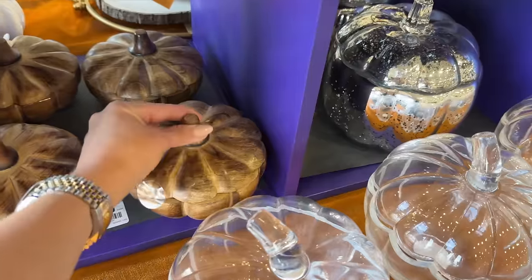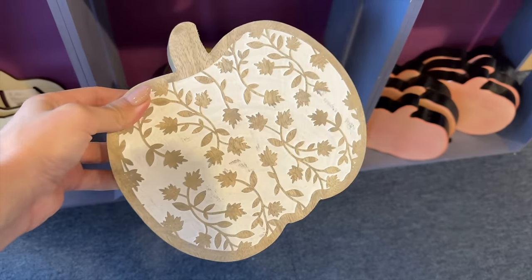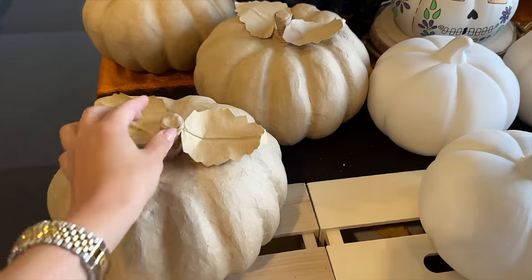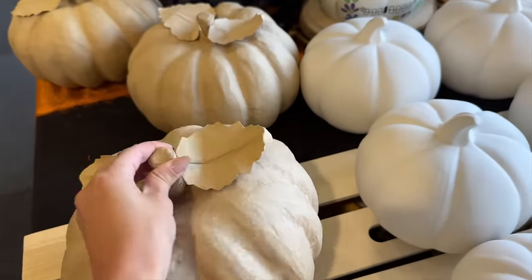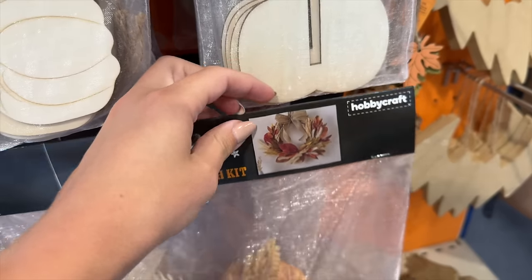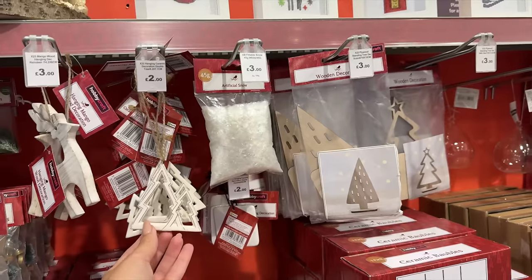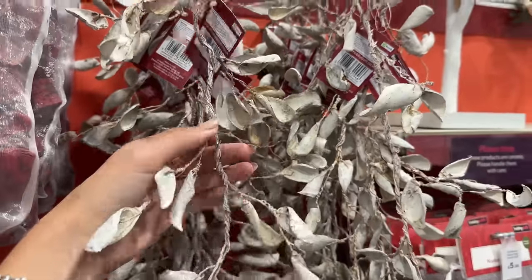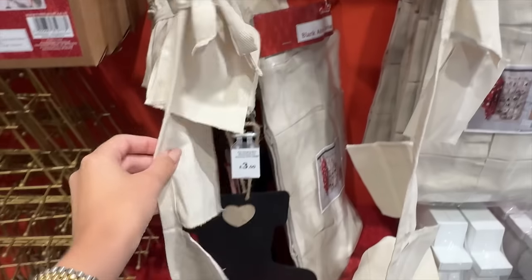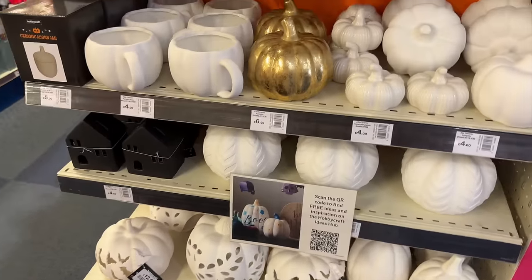I also popped into Hobbycraft - they had loads of pumpkins and bits that I wanted to share, but the music was a bit too loud so I'm doing a voiceover. Lots of DIY ones - wooden ones that you could paint and decorate, but some that are already done. White ceramic ones at just £5, quite big as well. They also had Halloween bits, wreath making kits, and yes, the Christmas bits were already out. I didn't want to go too in-depth since we're still in the build-up to autumn.